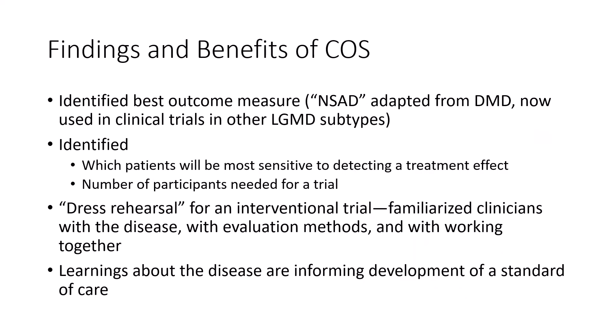The study gave some really good information needed to design clinical trials. It showed what the best outcome measure was to use — it was actually an outcome measure adapted from Duchenne muscular dystrophy, and even though it was tested in our study for LGMD2B, it's now being used in clinical trials for other LGMD subtypes. Also, the study showed which patients would be most likely to show significant change in a year's time, and how many participants you'd need in a clinical trial to show statistical significance for a treatment able to stop progression but not increase a person's strength. This slide lists the study's successes, but the study also found a number of tests that wouldn't make good outcome measures in a trial — and knowing what not to do is just as important as knowing what to do.